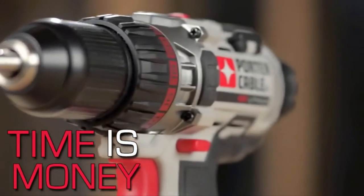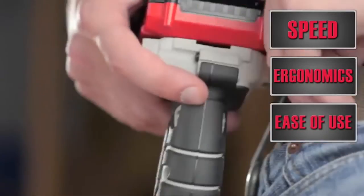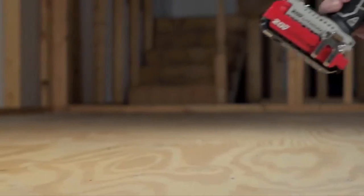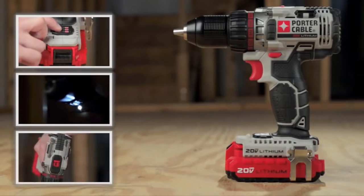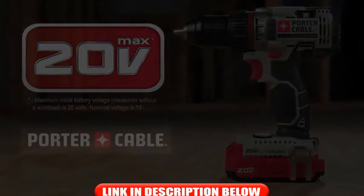Time is money, and Porter Cable delivers the speed, ergonomics, ease of use, and value demanded on any job site. So if you think that your tool should work just as fast as you, be small and light enough to carry around, and deliver the features that help you complete your job, try the new Porter Cable 20-volt max drill driver. We are confident you will be back for the entire system.